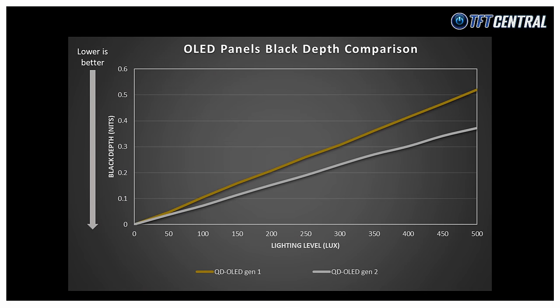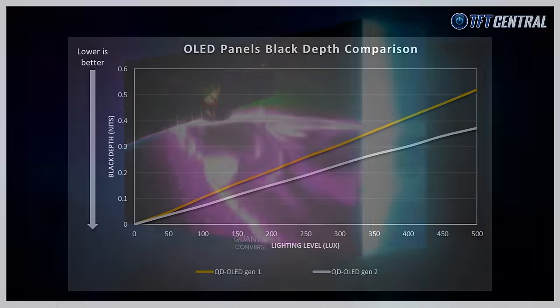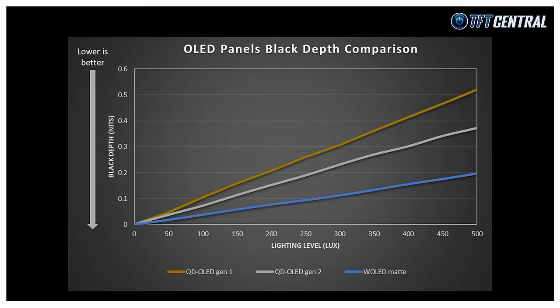Our measurements show improvements made by Samsung Display with their change from Gen 1 to Gen 2 QD OLED, with around a 36% improvement in perceived black depth. However, the more striking difference is how much better W OLED panels are compared to QD OLED. Matte W OLED panels are approximately twice as good as 2nd Gen QD OLED panels at retaining black depth. Compared to 1st Gen QD OLED panels, W OLED panels are around 2.7 times better when it comes to perceived black depth.